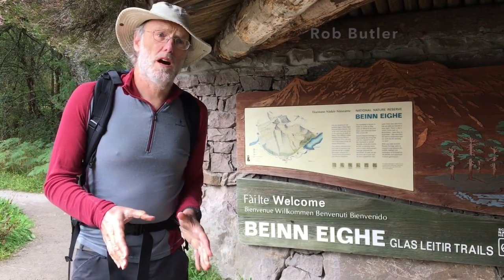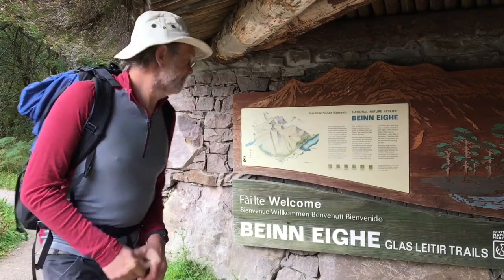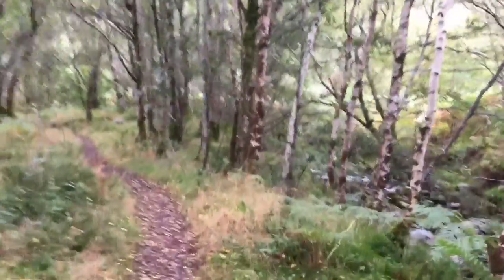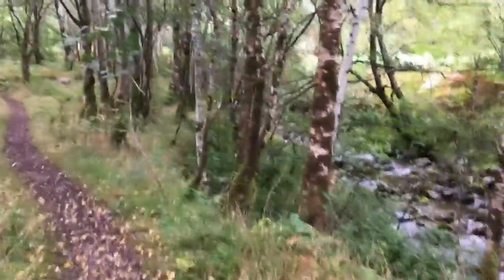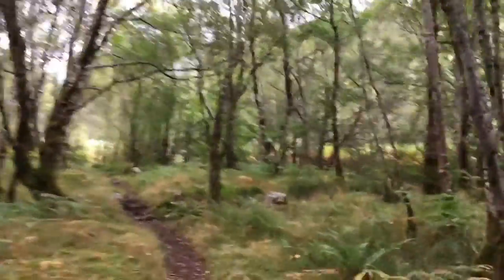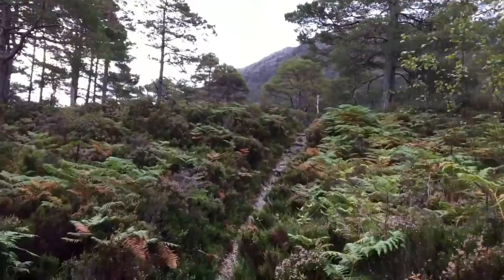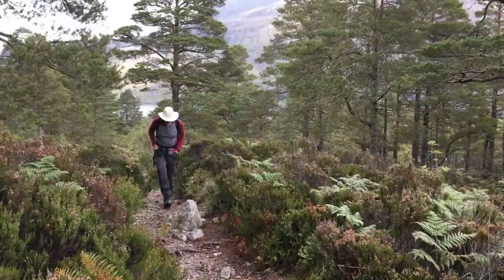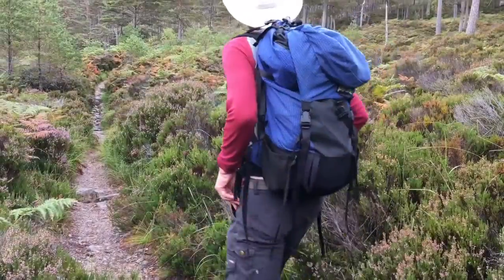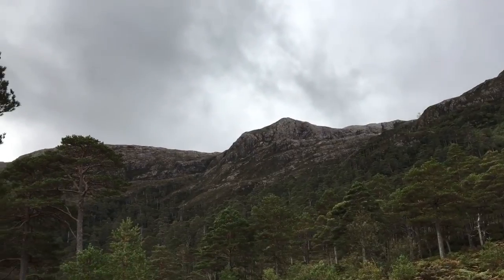We're in the Benay Nature Reserve and we're going to walk up the mountain trail up into the hills. The weather's a bit mixed today. There's not much outcrop in the low ground, so let's get up above the trees. The path is going to take us up onto the high ground where there are quite a lot of brown sandstones.